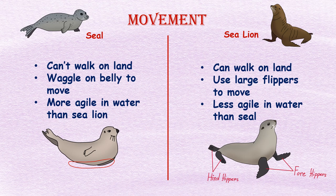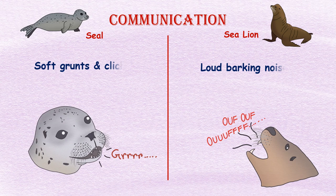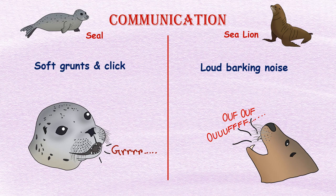Movement: Sea lions can walk on land using their large flippers, whereas seals wiggle on their belly to move on land. However, seals are more agile in the water compared to sea lions. Communication: Seals communicate through soft grunts, clicks, and other vocalizations, while sea lions are known for their loud barking noises.